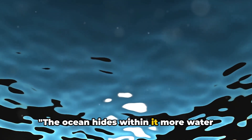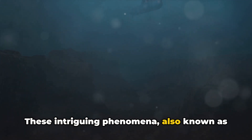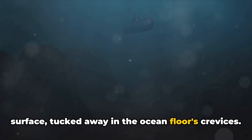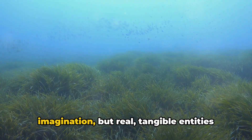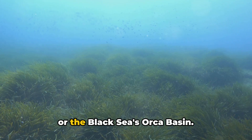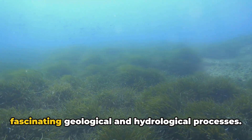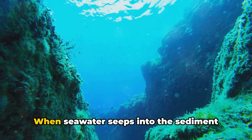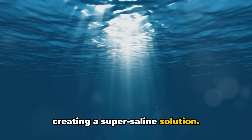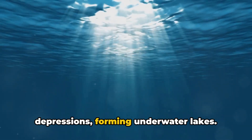The ocean hides within it more water bodies — the enigmatic underwater lakes. These intriguing phenomena, also known as submarine lakes, exist beneath the ocean's surface, tucked away in the ocean floor's crevices. They are not mere figments of imagination, but real, tangible entities like the Mediterranean's Latalant Basin or the Black Sea's Orca Basin. These underwater lakes form through fascinating geological and hydrological processes. When seawater seeps into the sediment below, it mixes with salt deposits, creating a super-saline solution. This solution, denser than the surrounding ocean water, pools into depressions, forming underwater lakes.